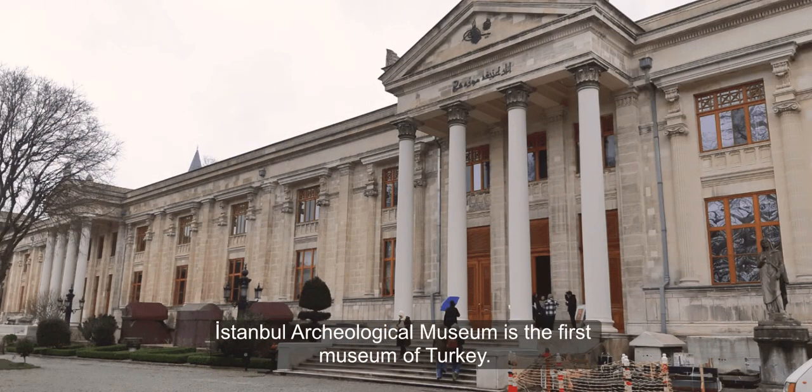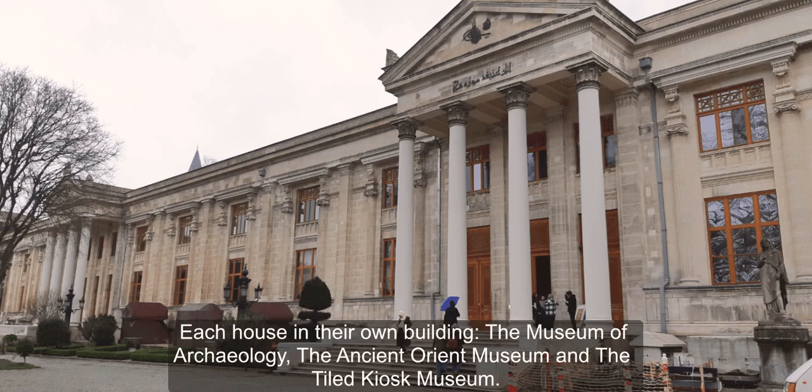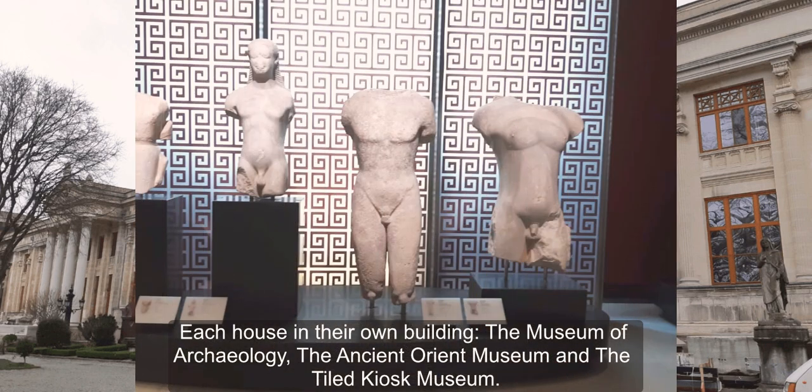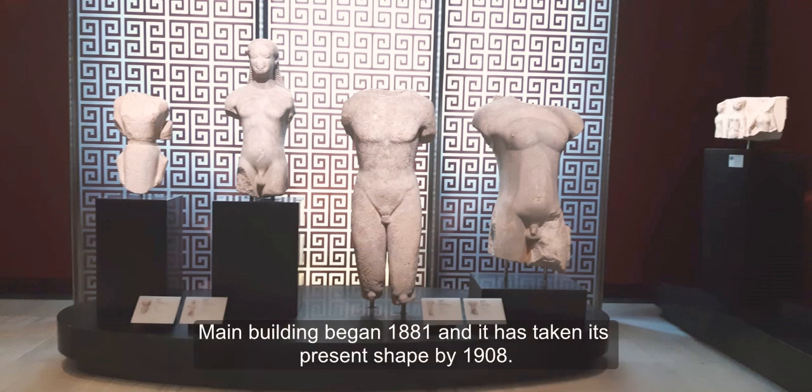Istanbul Archaeological Museum is the first museum of Turkey. The museum consists of three different branches, each housed in their own building: the Museum of Archaeology, the Ancient Orient Museum, and the Tiled Kiosk Museum. The main building began construction in 1881 and took its present shape by 1980.